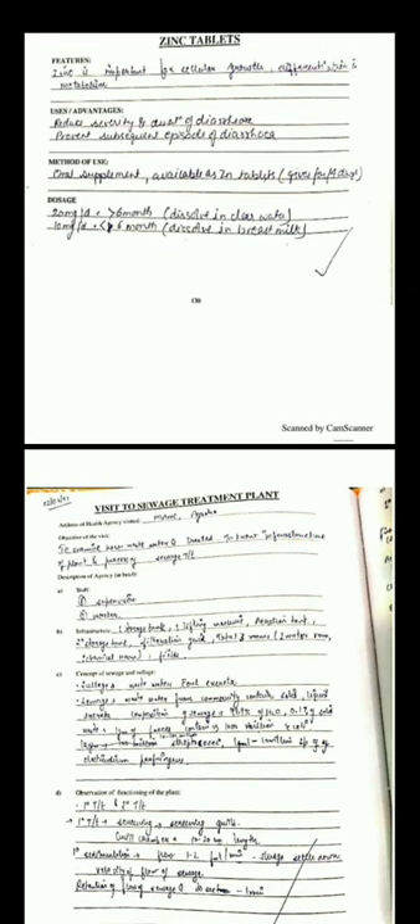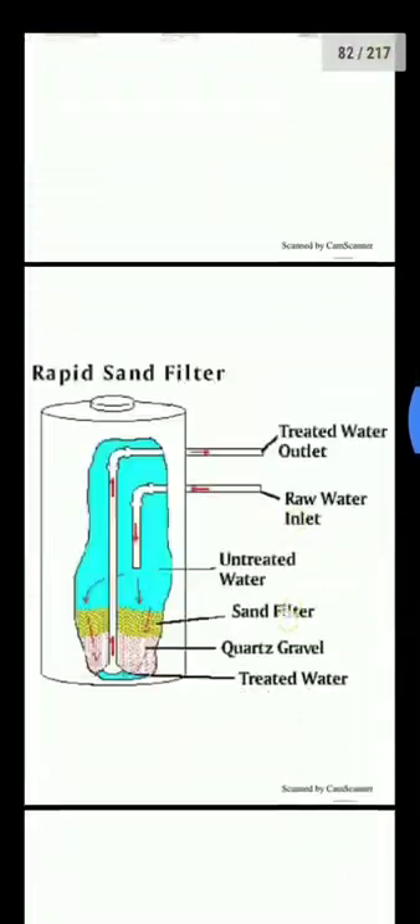Zinc tablets: zinc is important for cellular growth, differentiation, and metabolism. It reduces the severity and duration of diarrhea and prevents subsequent episodes of diarrhea. It is used as an oral supplement. The dose is 20 mg for children greater than 6 months and 10 mg for children less than 6 months of age.